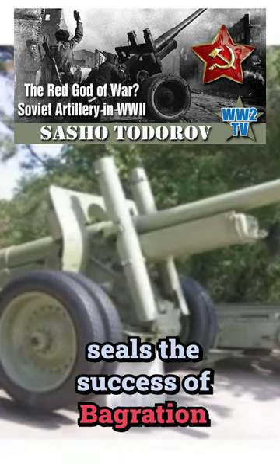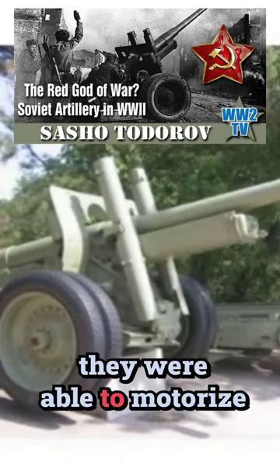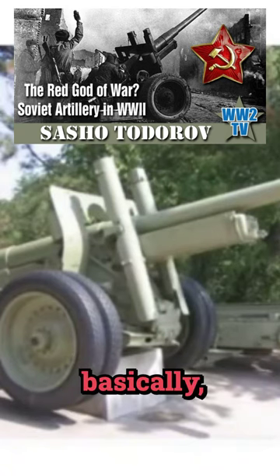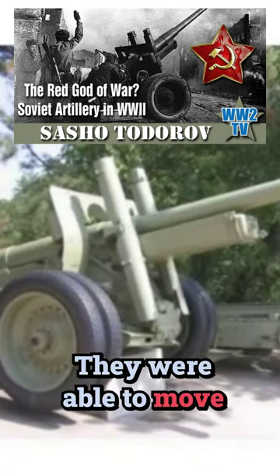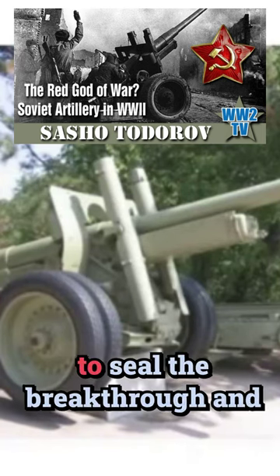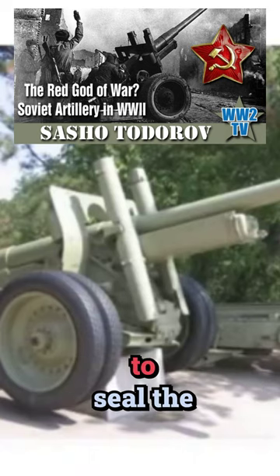One of the things that seals the success of Bagration is that they were able to motorize their army-level artillery assets. Once the initial breakthrough was made, they were able to move this immense siege train through the marshes to seal the breakthrough and to seal the offensive.